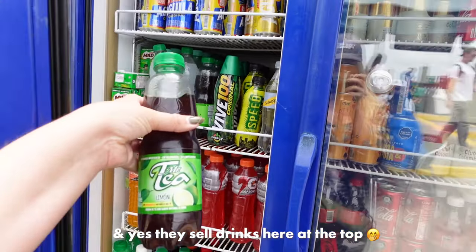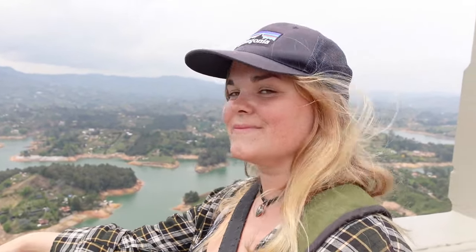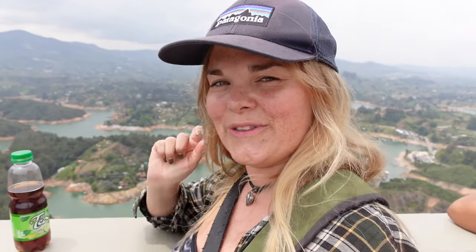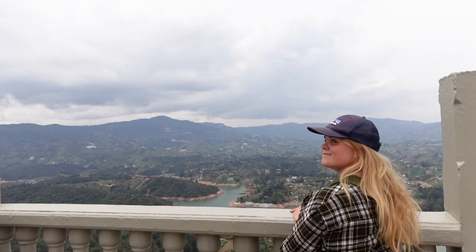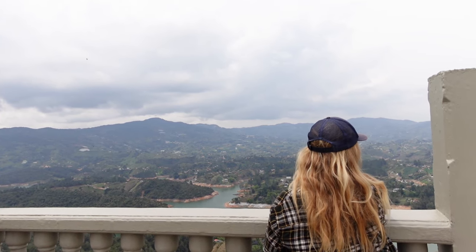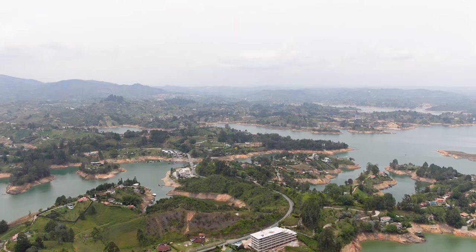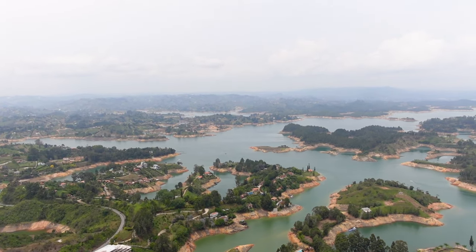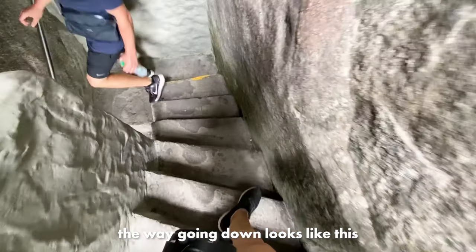I think I've earned myself a cold drink — I'm gonna have a Mr. T. The view is definitely worth the climb. So beautiful. We walked back down and coming back down is a different route — it's more windy and it almost takes more time than going up, so that's something to keep in mind when visiting.